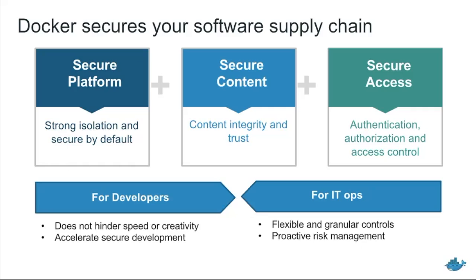The third pillar is secure access — basically when you have infrastructure interfacing with an organization, you must have access control policies and rules so administrators can do their job and developers can do what they need to do. The goal is to marry the needs of developers and IT operations. Developers are able to be creative, develop their software as quickly as they can, and they're brought into the secure development lifecycle in a meaningful and helpful way. For IT operations folks, they want flexible and granular controls, to say who's allowed to do what where, and to implement proactive risk management.